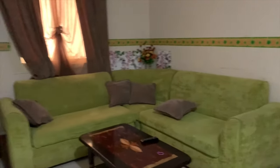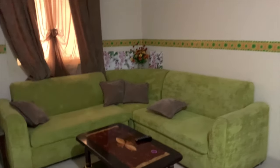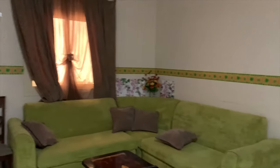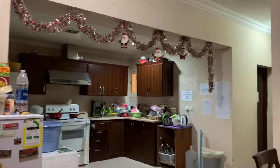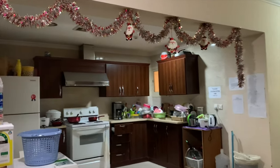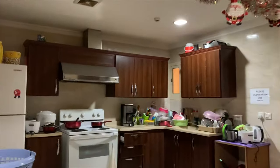Yan ang CR nila. And then, may weighing scale — para if ever lalabas o mag-travel, alam mo kung ilang kilo na yung bagahe mo. May TV na. Kompleto naman — may aircon. Hindi problema magpa-stay dito kahit mainit, kasi may aircon naman sa loob. Yung laundry nandoon din.